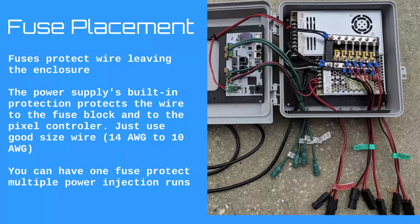You may notice that two of my power injection runs don't have fuses — I'm counting on the built-in protection of that smaller power supply to protect those runs as well, using some rules we'll discuss shortly. One note: you can have one fuse protect multiple power injection runs. So instead of one fuse per wire, you can have one fuse that splits to multiple wires, depending on how many pixels you have at the end.